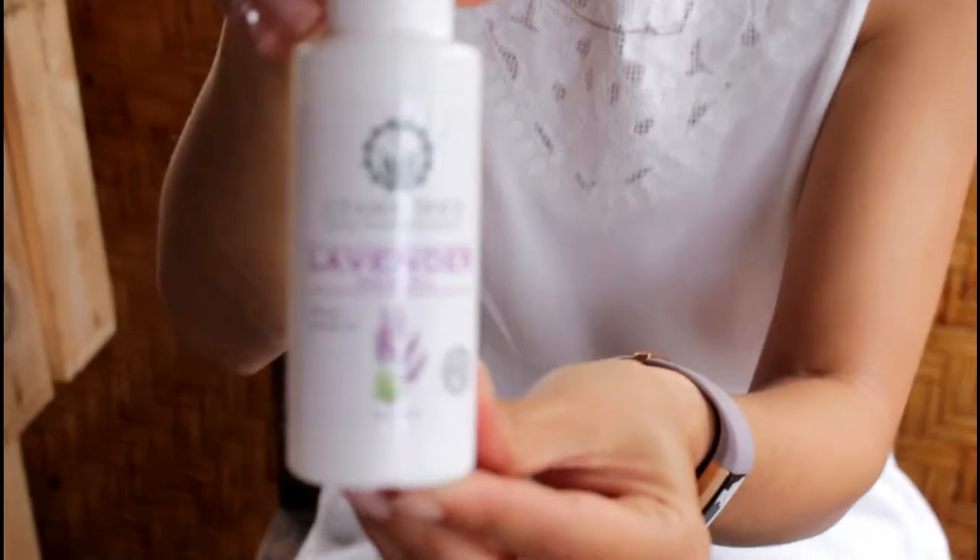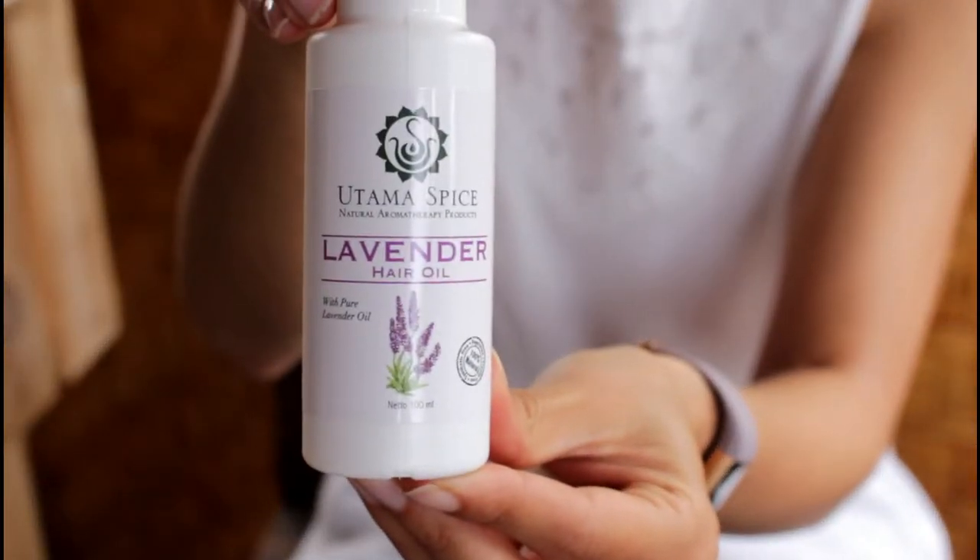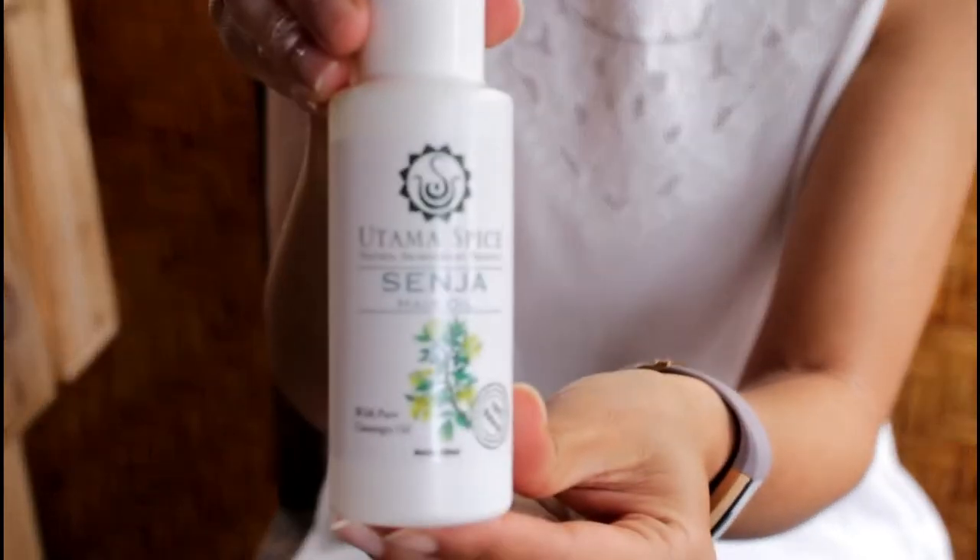We have lavender hair oil, which is so amazing if you have a sensitive scalp or sensitive hair — I would really recommend using this hair oil. And then we also have Sinja hair oil, which I would recommend if you have thinning hair or hair that's falling out a lot.